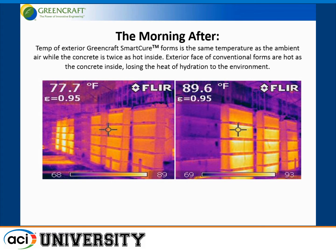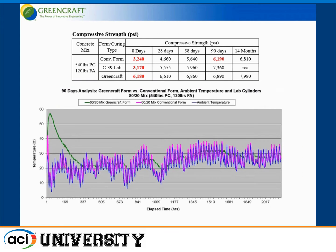Here's a picture from the morning after — the conventional forms lose all the heat, but an insulated form retains the heat. The outside surface of an insulated form would be the same temperature as the ambient temperature, while the concrete is twice as hot inside. This is at 20 hours, 6 o'clock in the morning, the day after we poured the concrete.